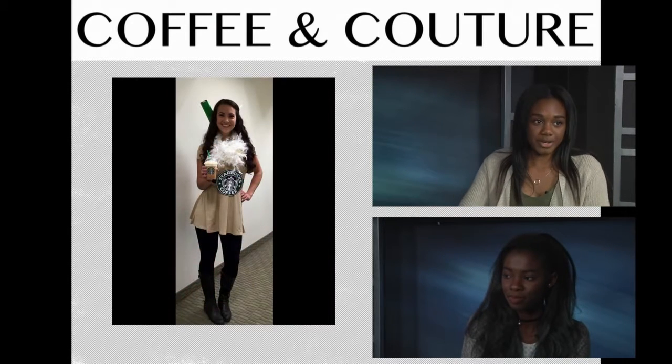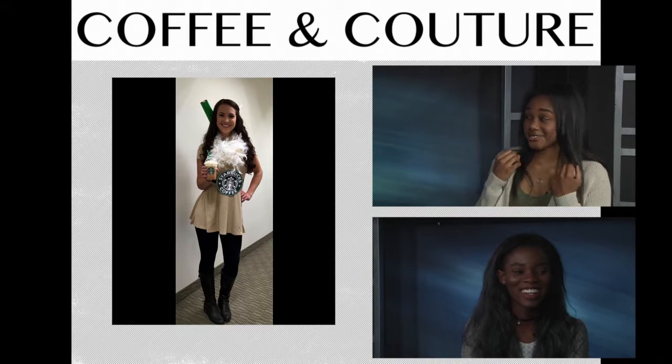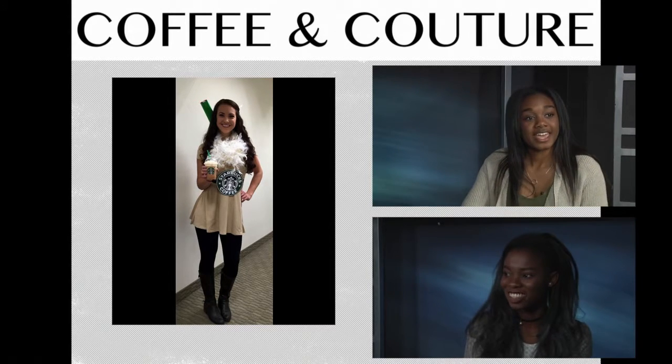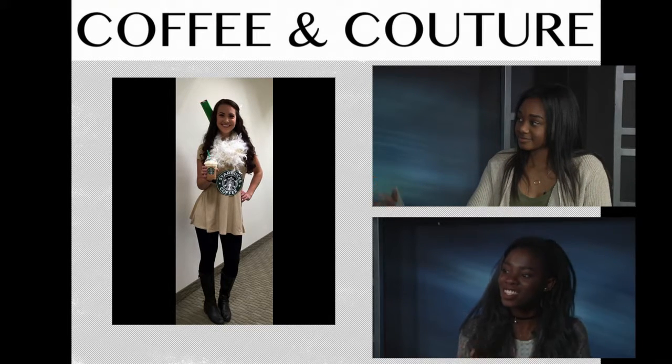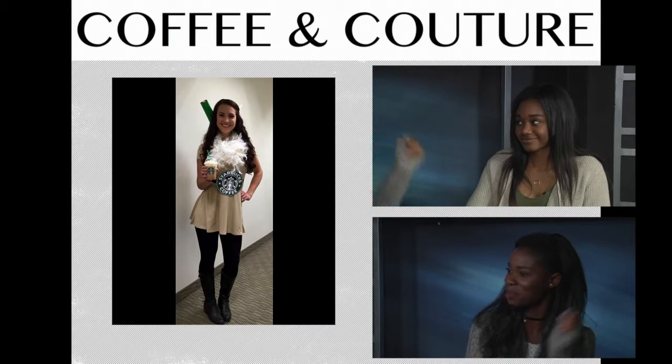Next we have this Starbucks drink look. With this one you could ditch the boa and maybe just do a cute infinity scarf and a cute tunic with some leggings like she's wearing. I love that because it's cute — it looks like it could be a cute dress even without the Starbucks logo on it. And I like the little straw on the back too — it's like a little weapon or something.